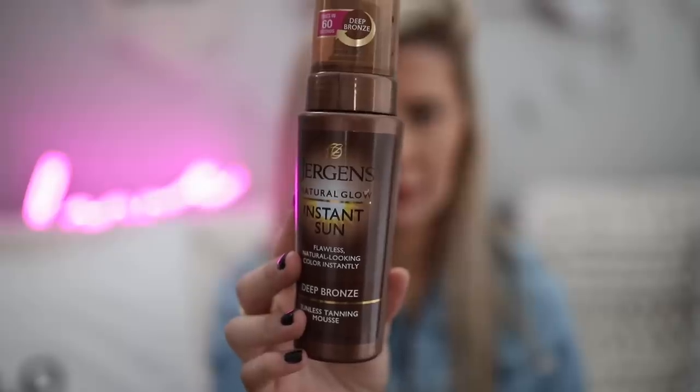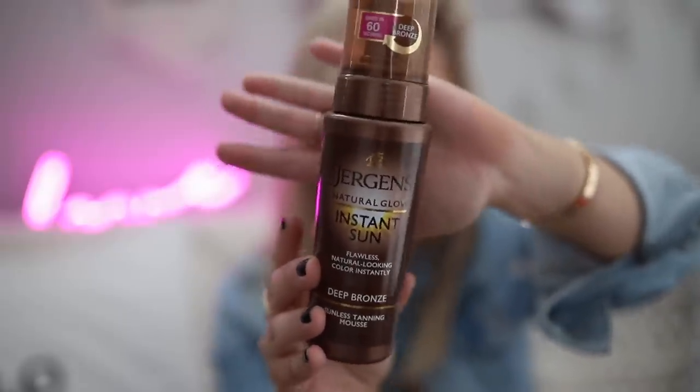The first item I want to talk about is the Jergens Instant Sun Flawless Natural Looking Color Instantly Sunless Tanning Mousse — I did not have to say all of that. Basically, the Jergens Sunless Tanning Mousse. I'm obsessed with it. I know everyone really likes Loving Tan. I have Loving Tan, but I'm just terrified — when I put it on my skin it is so dark and I freak out. For me, even to self-tan is a big deal because usually I like to get spray tans because I feel like I'm going to mess it up. It's mousse, so you just shake it up. I use a mitt and put it on all over my body. I do two coats.